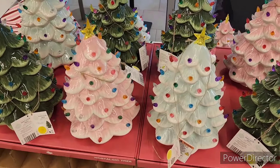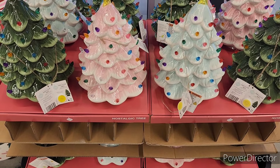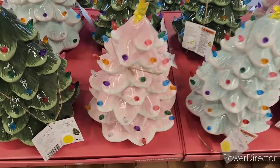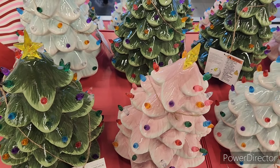Hi everyone, welcome back to my channel. We are in Aldi and when you first come in they have the ceramic nostalgic trees. These are bigger than I thought — or maybe I was looking at the little tiny ones.